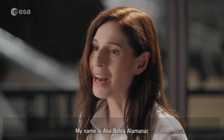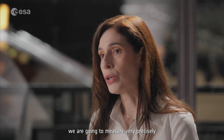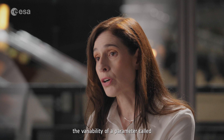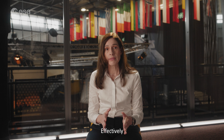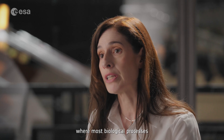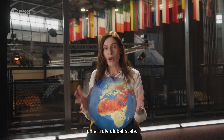My name is Anna Bolea-Lamagnac, and I am the project manager of the LSTM mission within the Copernicus program at ESA. With Copernicus LSTM, we are going to measure very precisely the variability of a parameter called land surface temperature — hence the name of our mission, LSTM. Effectively, this is the temperature of the skin of the Earth where most biological processes take place, and we will do that on a truly global scale.